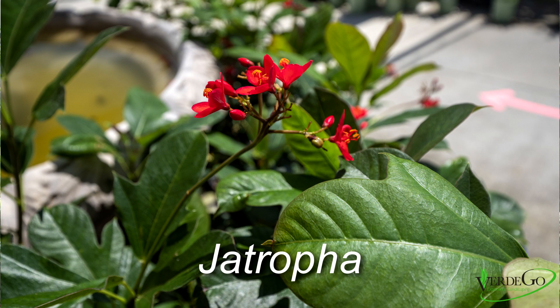Hi, it's that time again — Plant of the Week — and this week we're going to talk about Jatropha. If you want a bright, hot red color flower in your plant that will attract butterflies, specifically zebra wing butterflies, then Jatropha is a great choice for you.